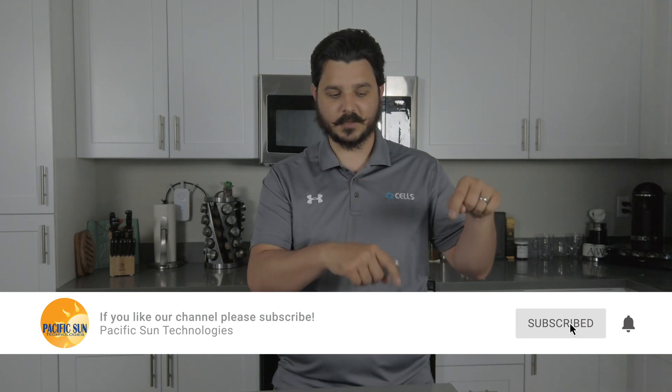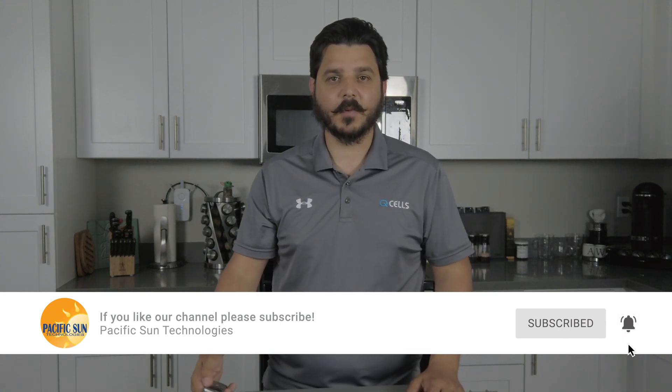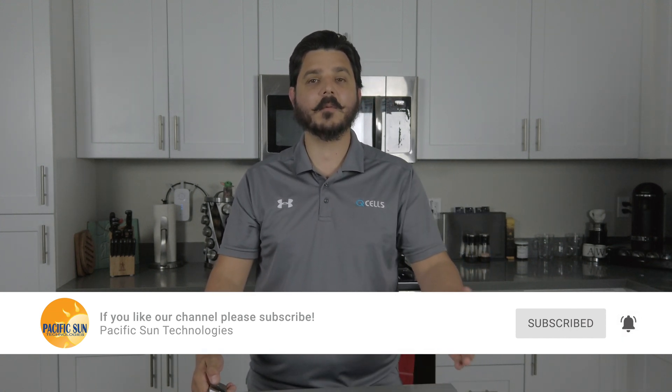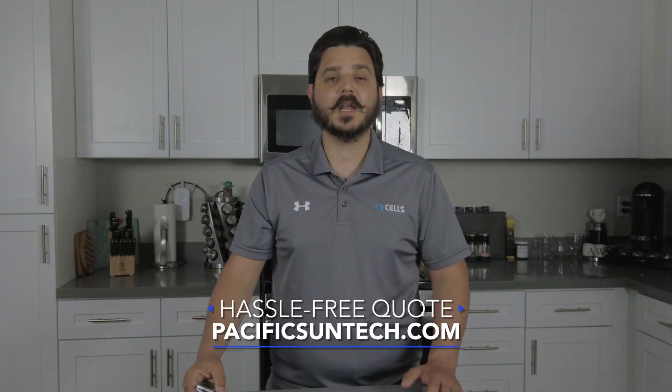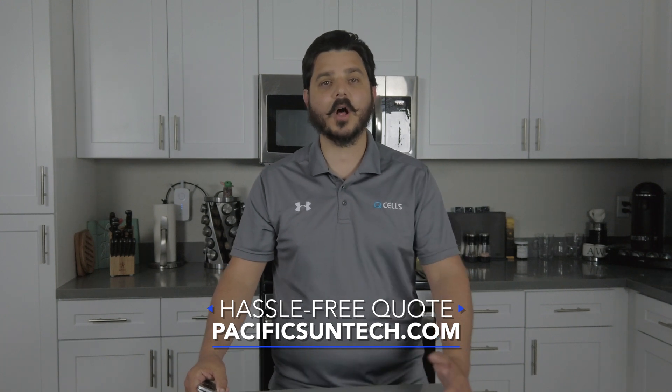So what is this exciting news? Well, before I get into it, I'd like to ask you to take a second to subscribe to the channel and click the little bell icon too, so you'll receive notifications on future videos just like this one. And if you're someone interested in going solar or retrofitting a battery backup system, visit us online to get a hassle-free quote. We service all of Southern California — that's Los Angeles down to San Diego — and we'd be thrilled to work with you.